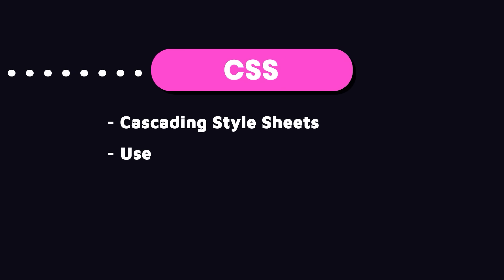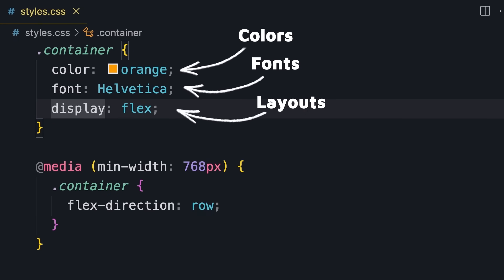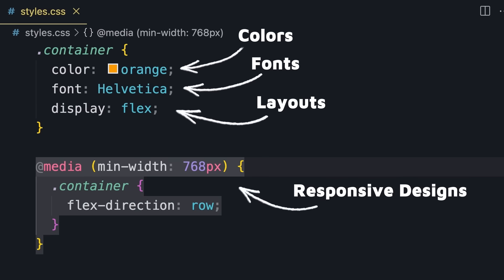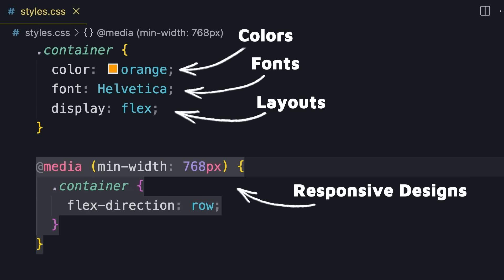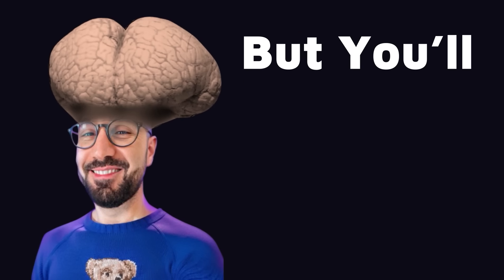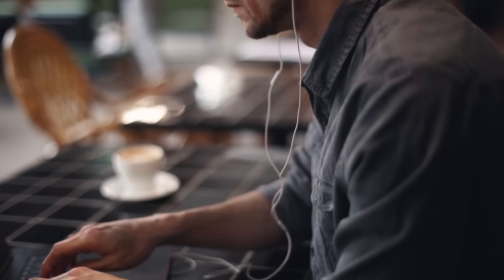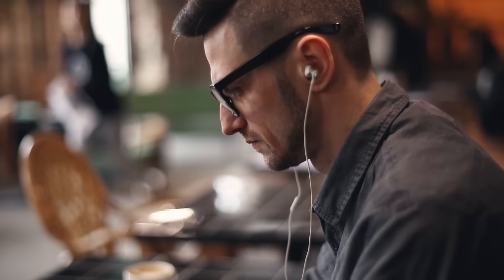The next thing you need to learn is CSS, or cascading style sheets. CSS is used for styling webpages — it allows us to control colors, fonts, layouts, and so on. It helps create responsive designs that adapt to different screen sizes. With a few hours of practice a day, you can learn the essence of CSS in two to four weeks. You won't be an expert, but you'll have practical knowledge to apply in your projects, and you'll learn additional techniques along the way.